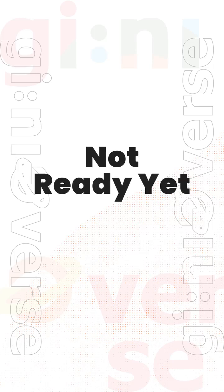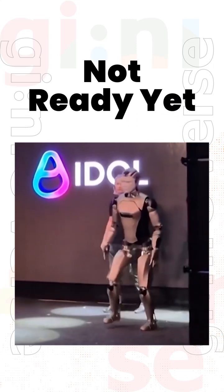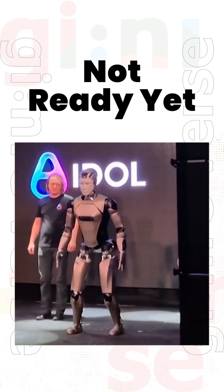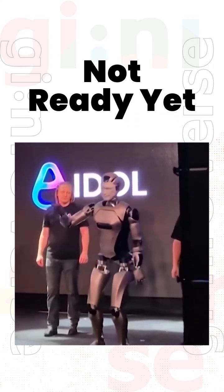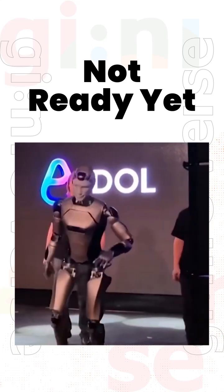In some teams, humanoid development is still at its early stage. The prototypes show foundational movement, taking their first steps toward stable locomotion. Balance and control are still being refined, but the direction is clear. These early attempts mark the beginning of progress, with each iteration bringing them closer to functional capability.